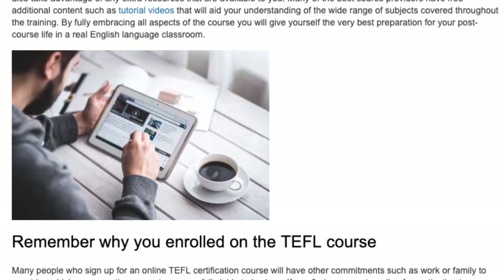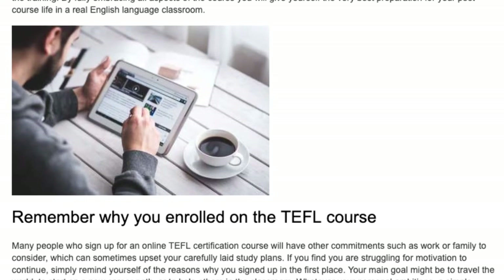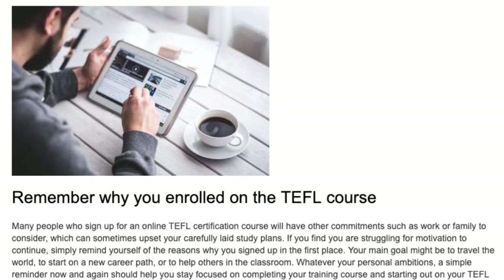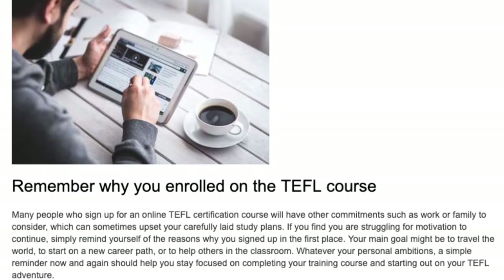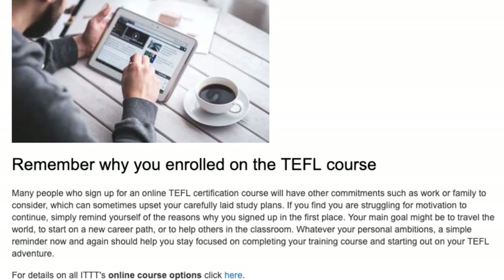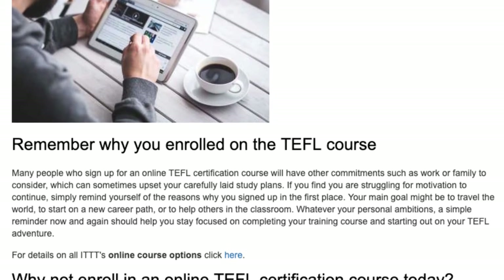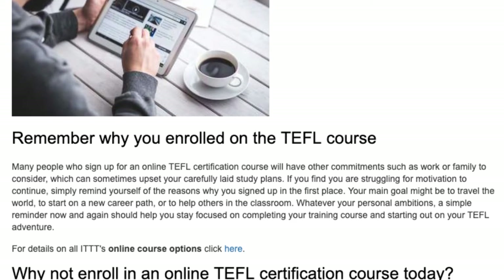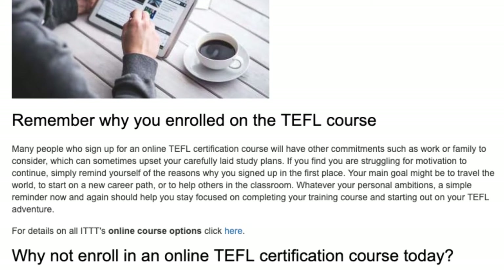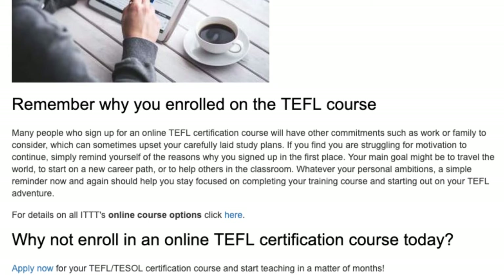Remember why you enrolled on the TEFL course. Many people who sign up for an online TEFL certification course will have other commitments such as work or family to consider, which can sometimes upset your carefully laid study plans. If you find you are struggling for motivation to continue, simply remind yourself of the reasons why you signed up in the first place. Your main goal might be to travel the world, to start on a new career path, or to help others in the classroom. Whatever your personal ambitions, a simple reminder now and again should help you stay focused on completing your training course and starting out on your TEFL adventure.